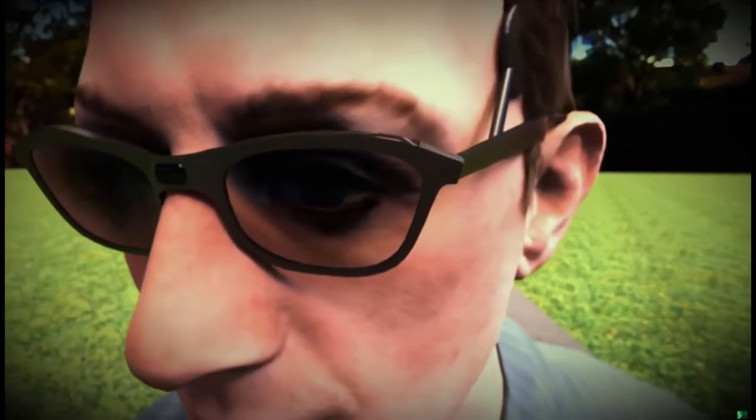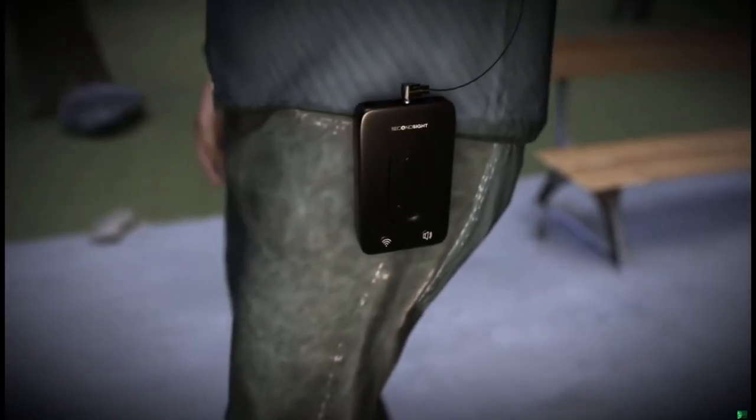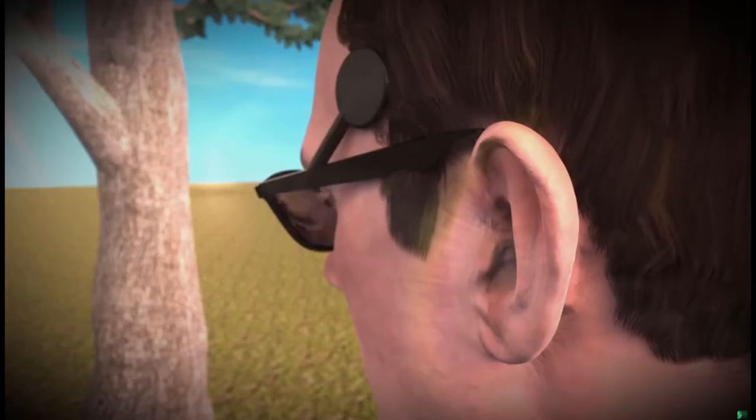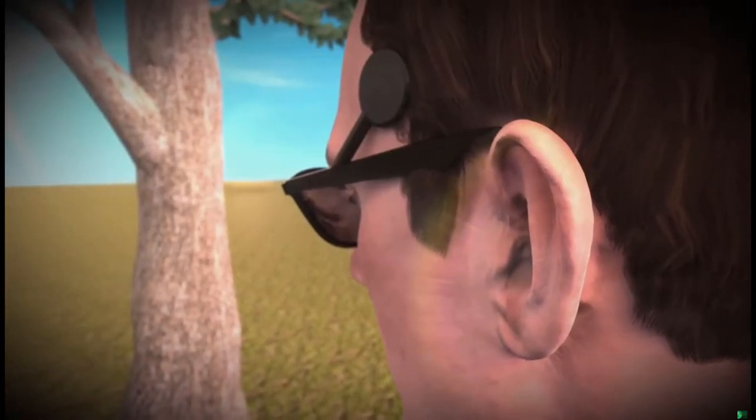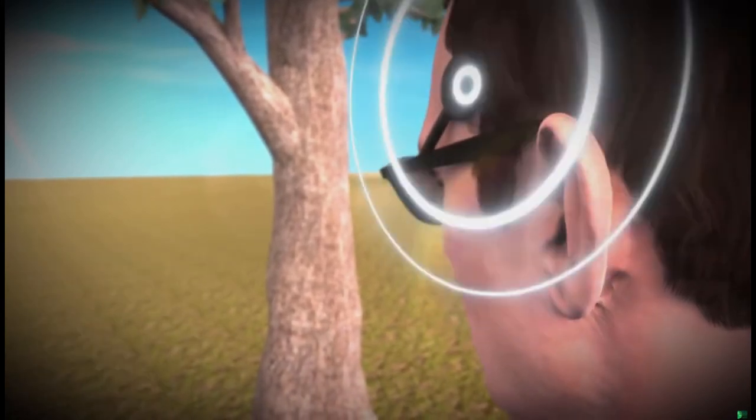A video camera mounted on the glasses captures a scene, which is electrically relayed to a processing unit and back to the glasses. These instructions are then sent to the implant, which stimulates a pattern on the visual cortex of the brain.